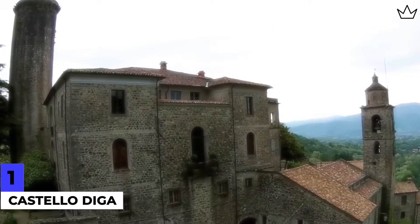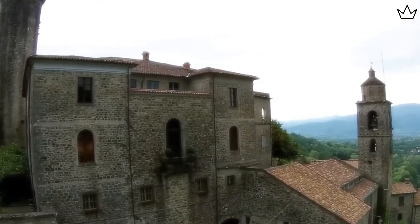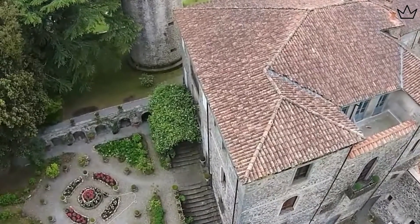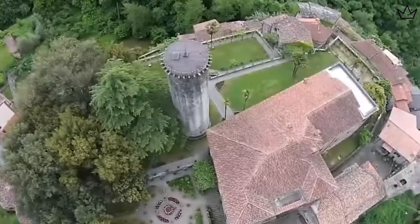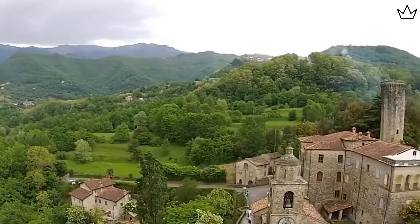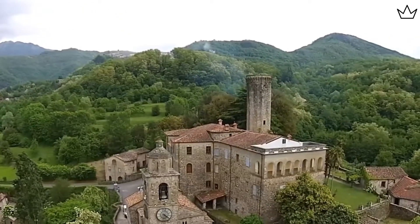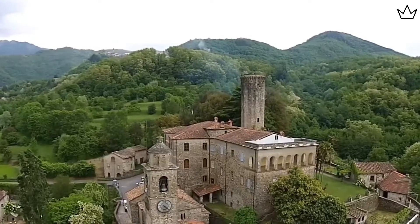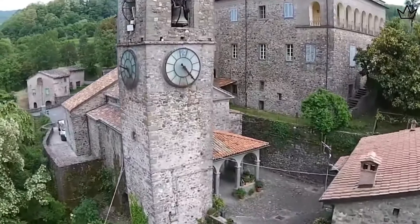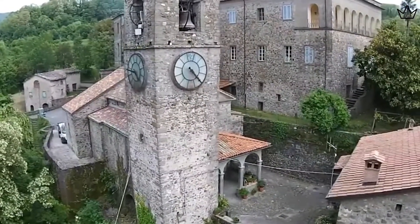Number 1: Costello Diga. Imagine being able to live in an actual castle! This impressive castle in Sicily, Italy is for sale for a whopping $1,200,000. Costello Diga is vast and spread around an area of 21,528 square feet. This magnificent ancient castle is set in 70,000 square meters of land in Ragusa, Italy's coldest region, close to southeast Sicily.